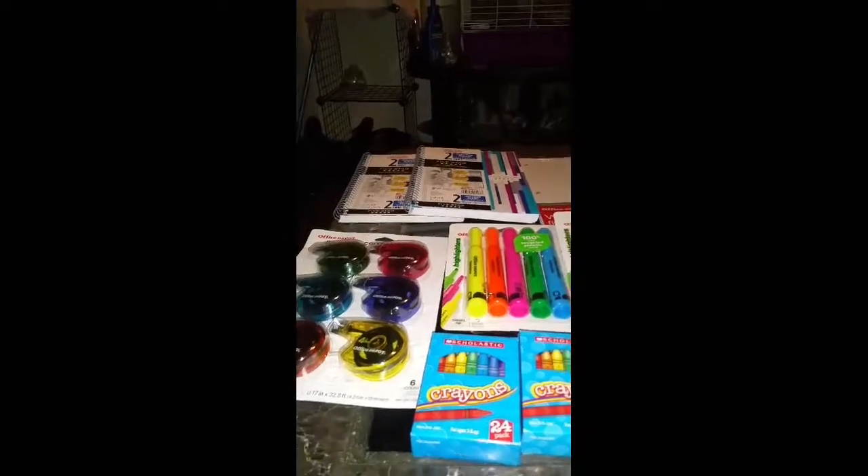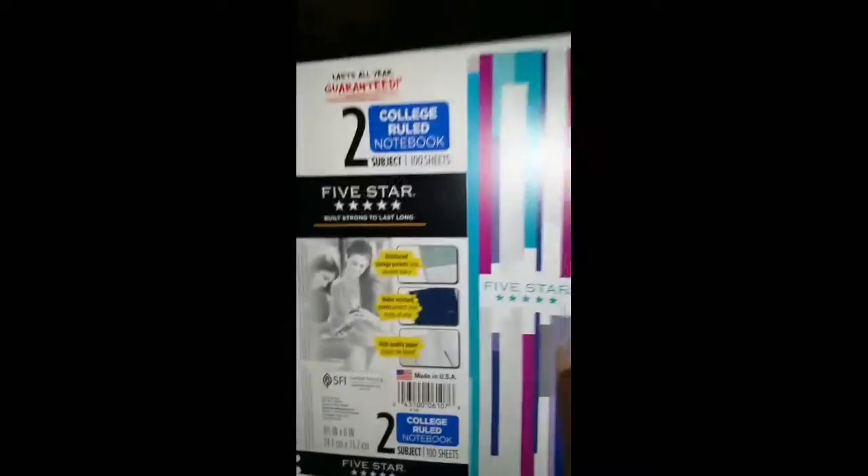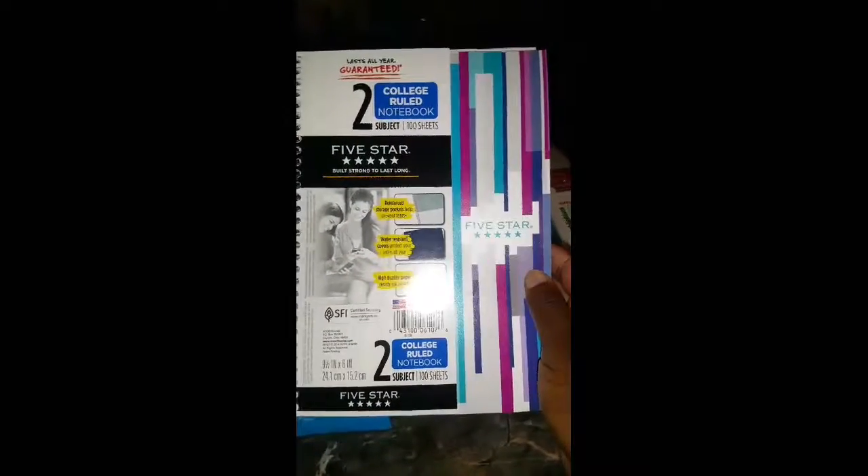The last thing I picked up was these Five Star two notebooks. These were on clearance for a dollar, and I picked up two. I think they were originally $5, so they were just marked down to a dollar.